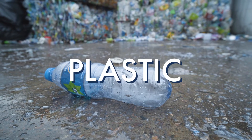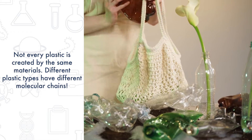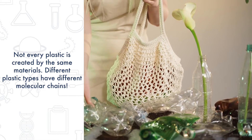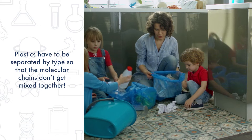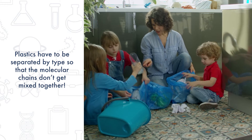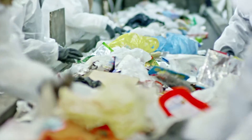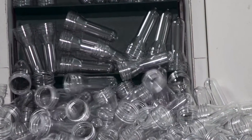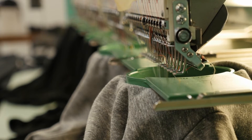Used plastic, like water bottles, are sorted into their various types. Not every plastic is created by the same materials — each type of plastic is made up of different molecular chains. It is important to separate the plastics to make sure the different molecular chains aren't mixed together. After the plastics are separated, they're washed and cut into small pieces, then melted down to create new products or turned into a fiber used for making carpets or clothing.